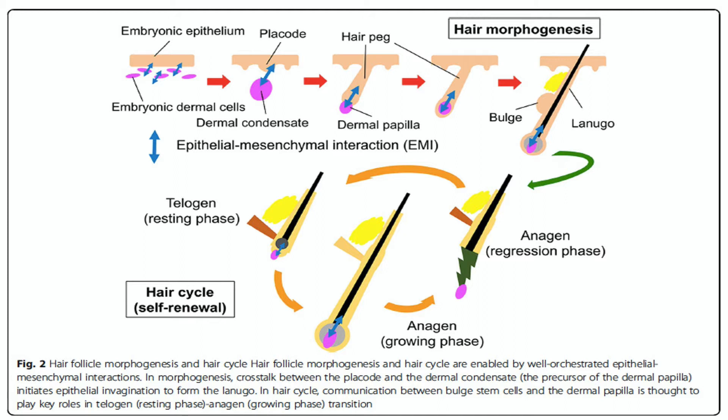You then start getting your telogen and anagen phases. The telogen phase is where we have the highest communication between the bulge and the bulb area, because they are the shortest distance in the hair follicle.